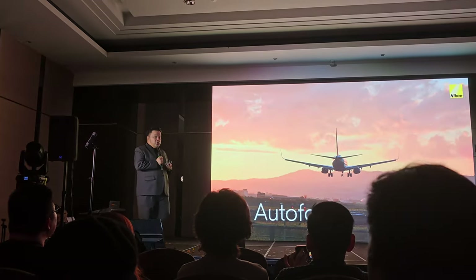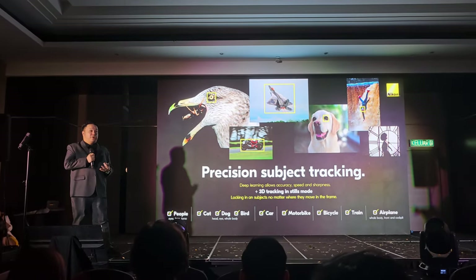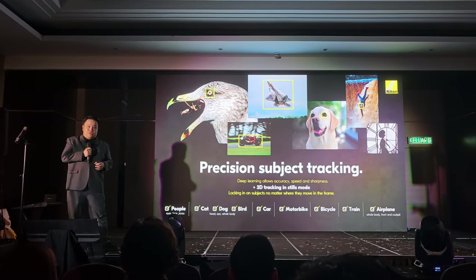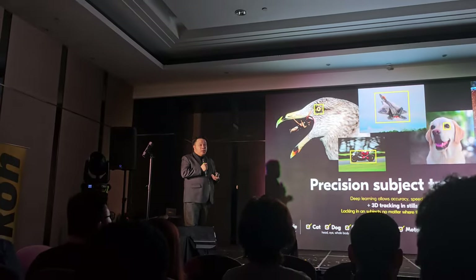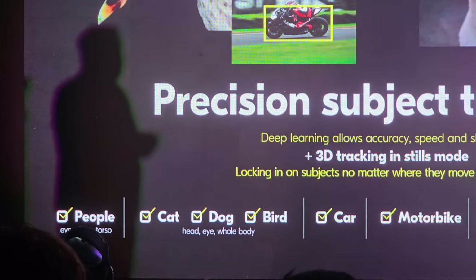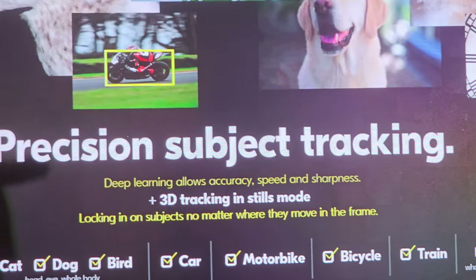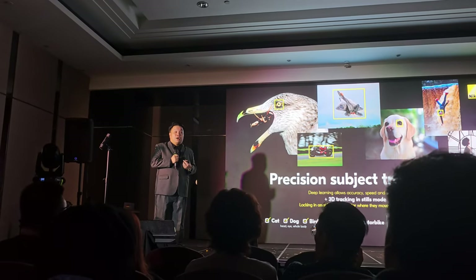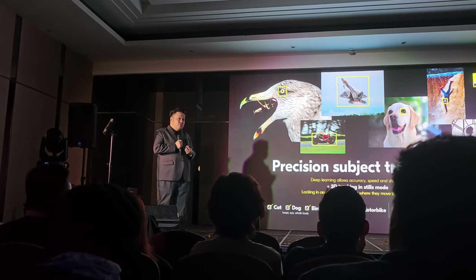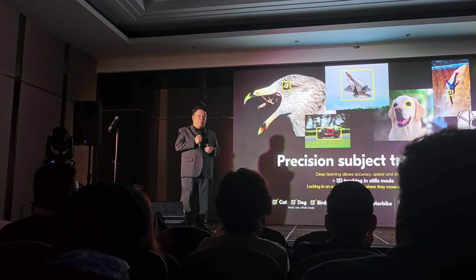We also take a look at the autofocus. Similar to the Z9, you can have auto detection of subjects up to nine categories. A lot of them should be very familiar to most of you. For example, these cameras will auto detect and select human subjects. Human subjects can also be further separated into faces, eyes, or even the torso itself. The camera is smart enough to switch between all three, and it can detect as soon as the person enters the frame — as far away as when they occupy only 3% of the frame size.